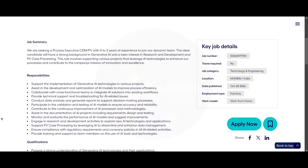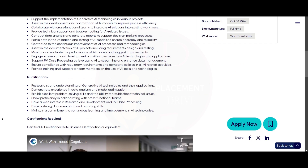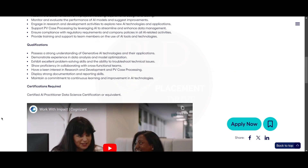The ideal candidate should have a background in Generative AI and a keen interest in research and development and PV case processing. This role involves supporting various projects that leverage AI technologies to enhance their processes and contribute to the company's mission of innovation and excellence.